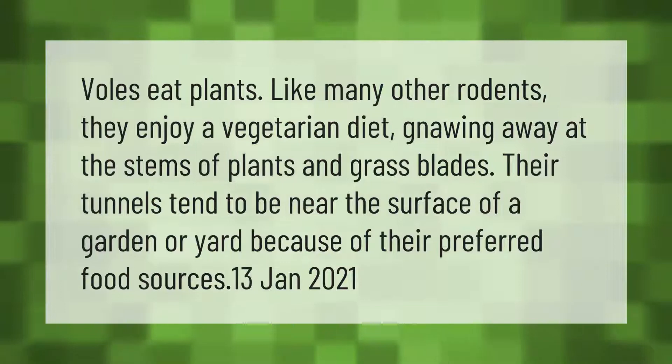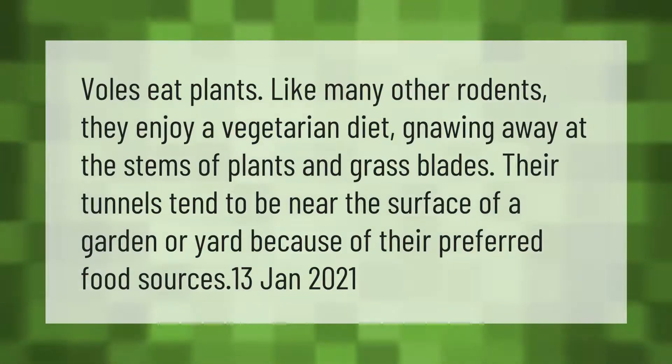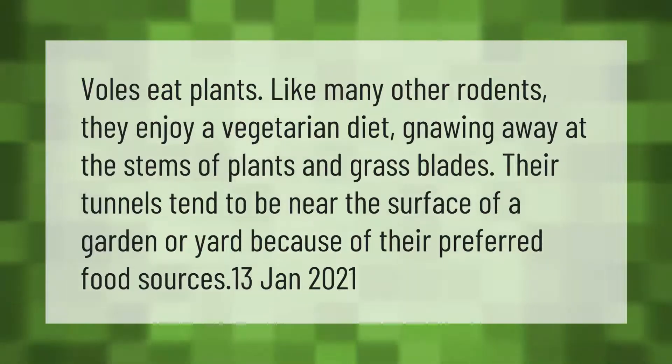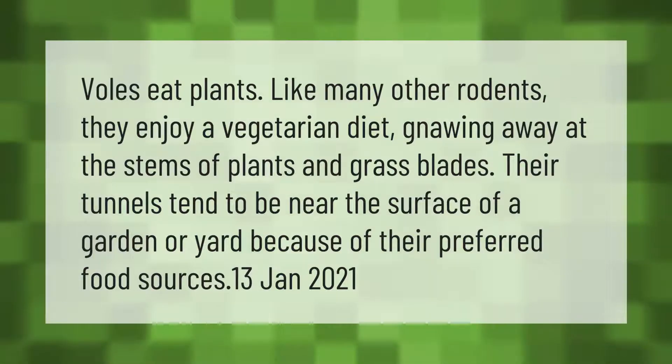Voles eat plants — like many other rodents, they enjoy a vegetarian diet, gnawing away at the stems of plants and grass blades. Their tunnels tend to be near the surface of a garden or yard because of their preferred food sources.